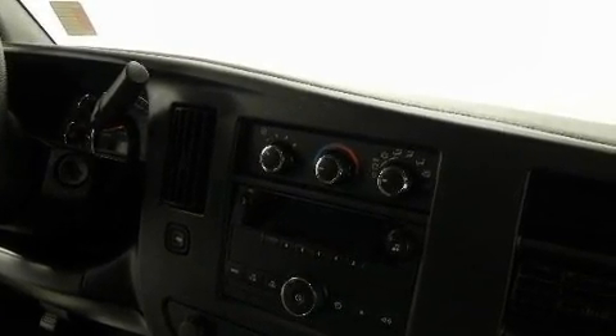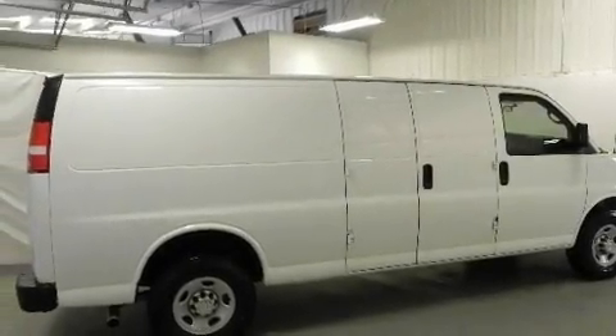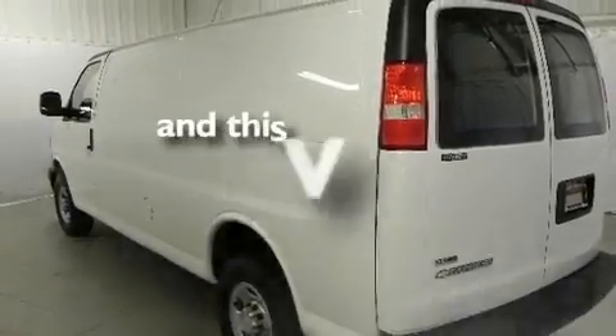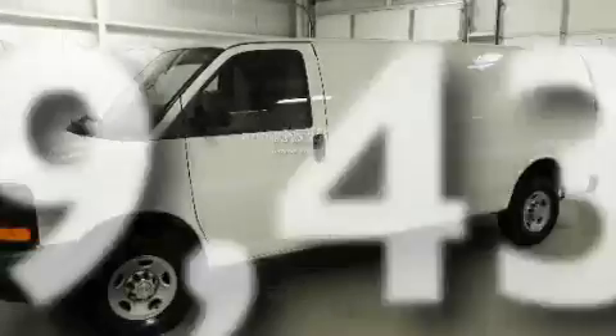Its top features and packages include the appearance package, an auxiliary transmission cooler, a security system, a full-size spare tire, a low-tire pressure indicator, halogen headlights, an anti-lock braking system, a passenger-side airbag, and this vehicle has fewer than 30,000 miles on the odometer.